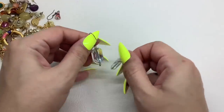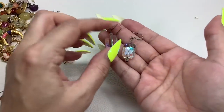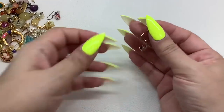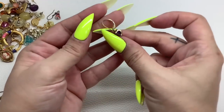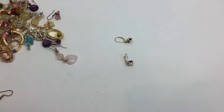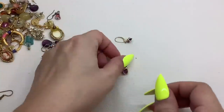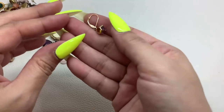We have these glass earrings with an AB coating — the ear wires might need to be changed — so let's do those for a dollar. We have these little cuties that might be a genuine stone, so let me turn on the Presidium and check. These are amethyst. I'll do those for $5.